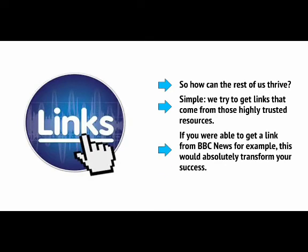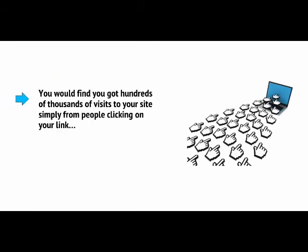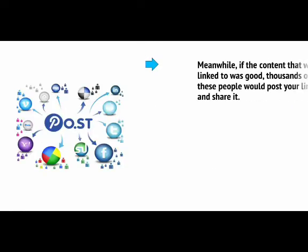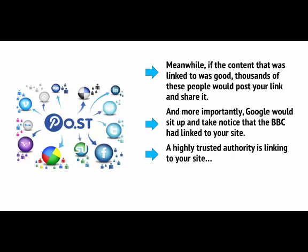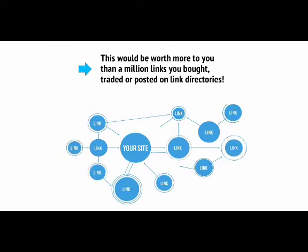So how can the rest of us thrive? Simple — we try to get links that come from those highly trusted resources. If you were able to get a link from BBC News, for example, this would absolutely transform your success. You would find you got hundreds of thousands of visits simply from people clicking on your link, and this would result in hundreds or even thousands of dollars in AdSense and sales overnight. Meanwhile, if the content that was linked to was good, thousands of people would post your link and share it, and Google would sit up and take notice that the BBC had linked to your site — a highly trusted authority linking to yours, suggesting your site is also a highly trusted authority.